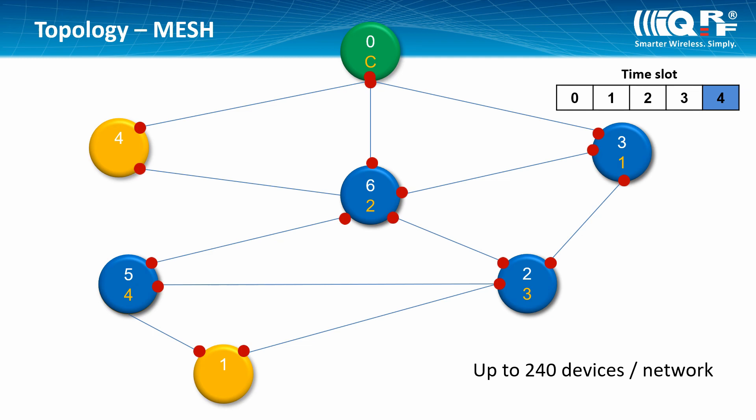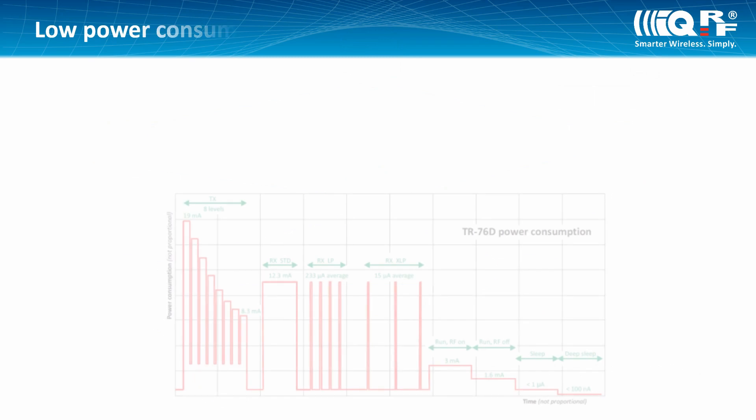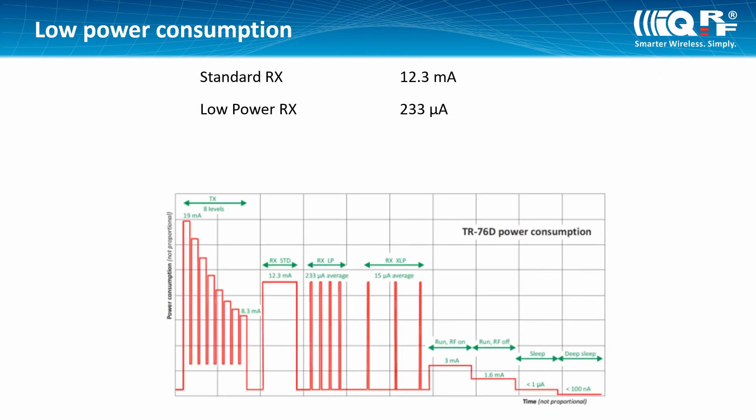IQRF devices can work in various modes from the point of view of energy consumption. If you combine these modes, your device can work for years on a battery.